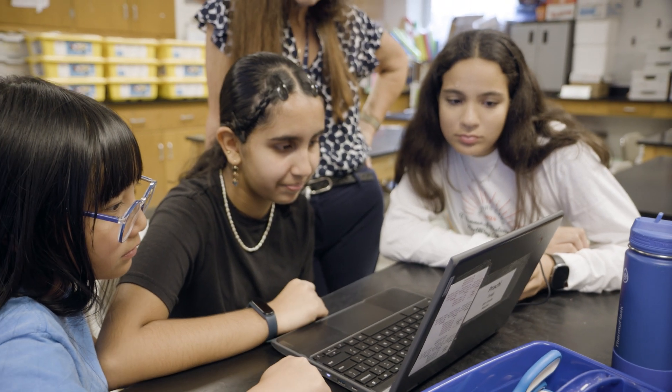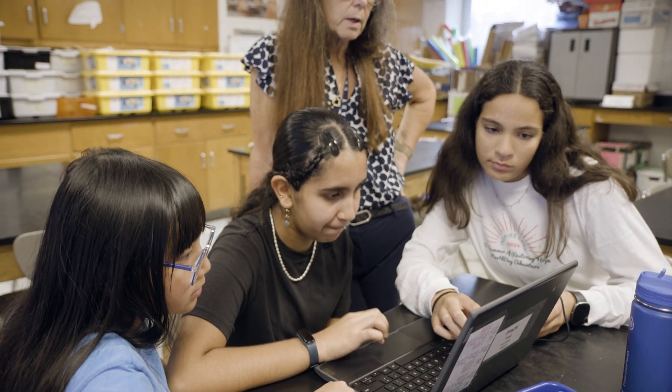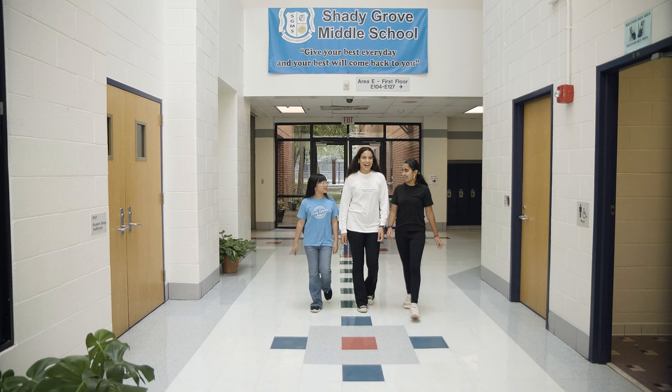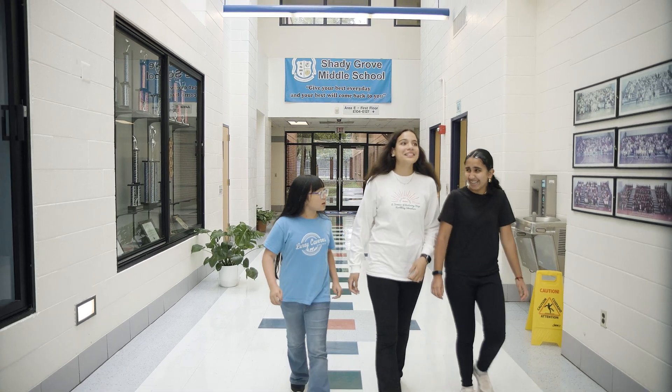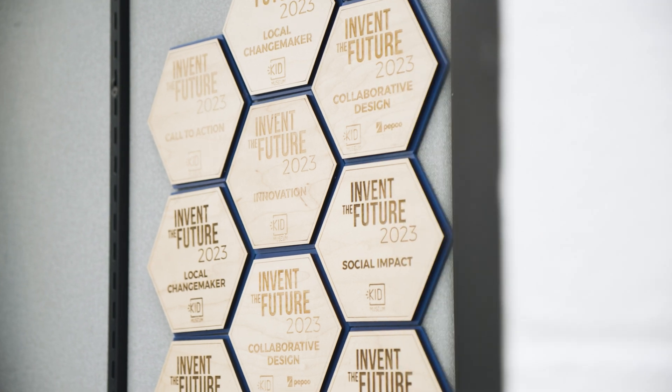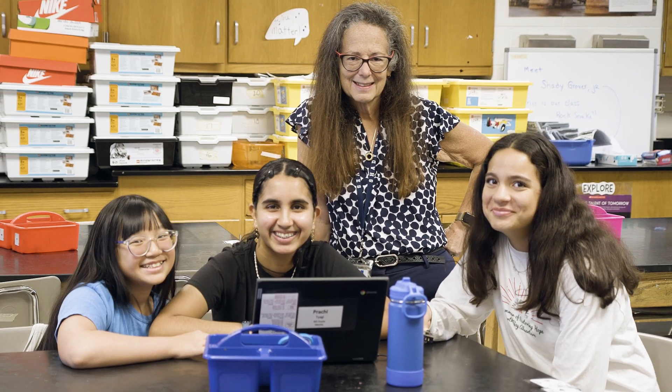They learned that they could be a maker anywhere, not just in the classroom. It's great to see kids come alive. The Invent the Future challenge challenged my mind to think in ways I never would have imagined before. I built persistence and perseverance through ITF. This experience made me feel that I could continue this in the future while learning more about myself.